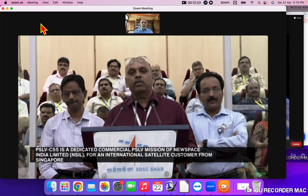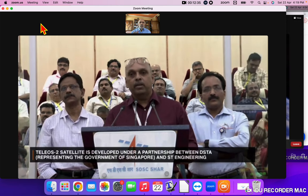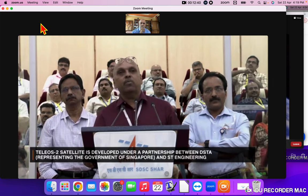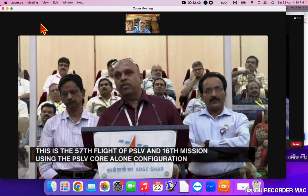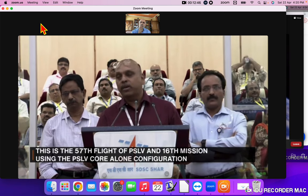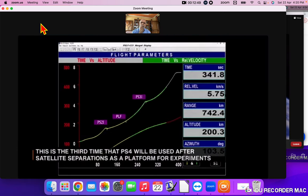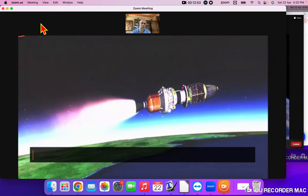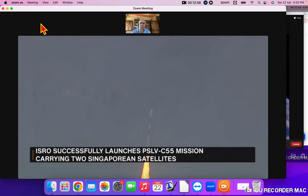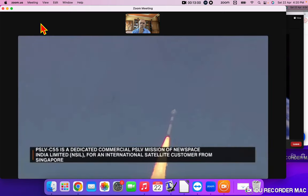Once placed in such a precise orbit, the in-orbit operations, demonstrations, and services that this satellite will provide to the nation will be extremely important. This is the 57th flight of the PSLV and the 16th mission using the PSLV core-alone configuration. This is also the third time that PS4 will be used after satellite separations as a platform for experiments.